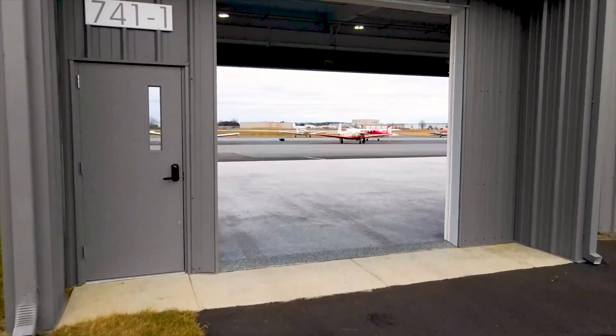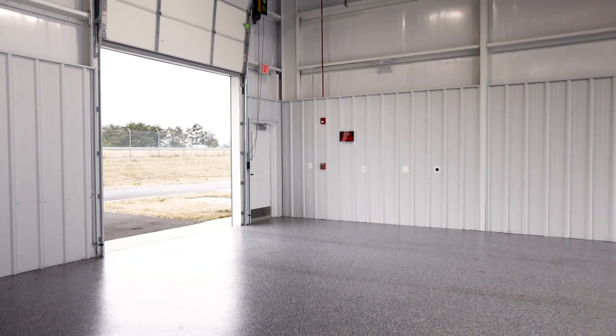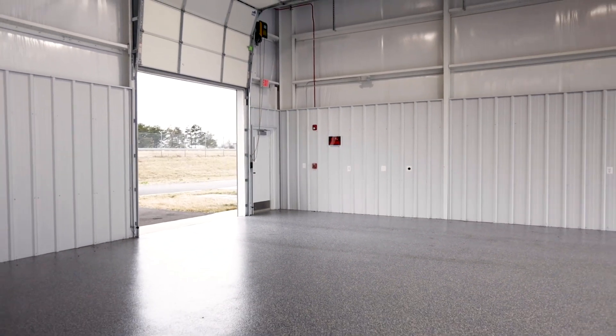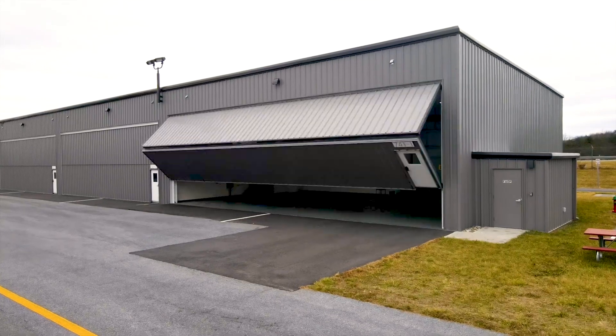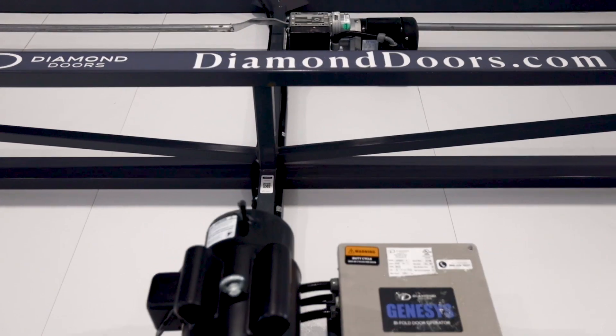Step inside and be greeted by impeccable gleaming high-gloss flake epoxy flooring, ensuring effortless maintenance and a pristine presentation. This remote-controlled electric bi-fold hangar door has auto-latching locks for effortless access and peace of mind.